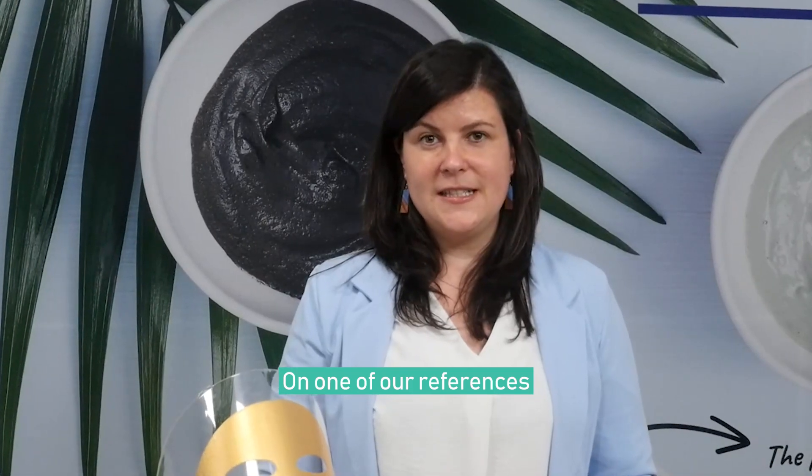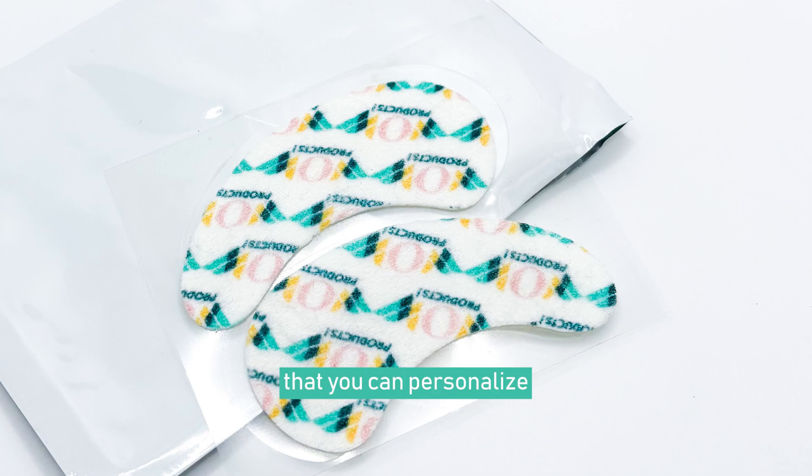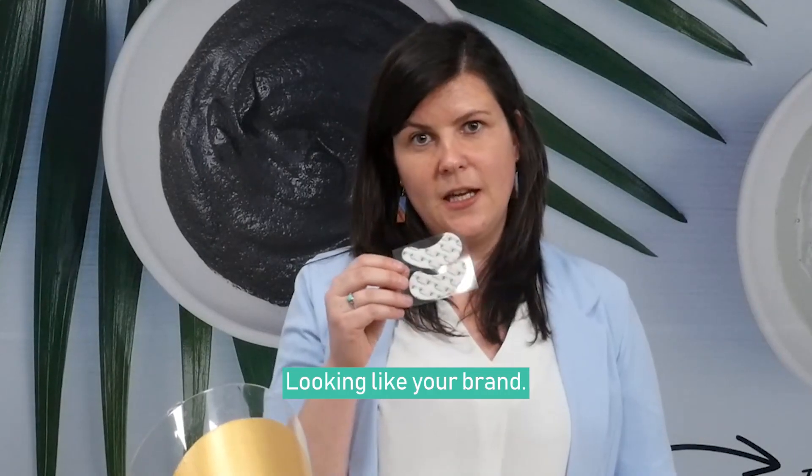On one of our references for the under eye patches there is a fabric on it like this one that you can personalize and make it unique looking like your brand.